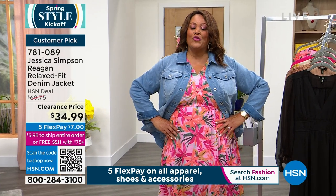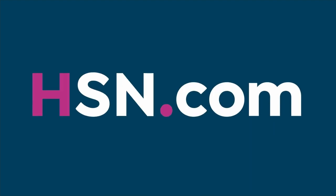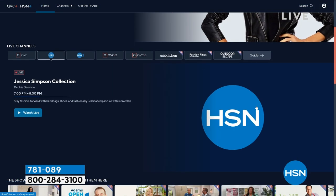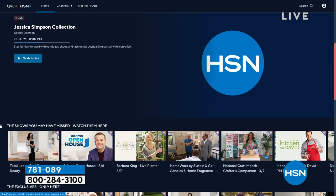You can stream HSN Plus for free and dive into the total shopping experience. It's the shows you know and love from HSN, plus exclusive shows and events, new and returning favorites, and deals that cannot be beat — all for free. Stream now at plus.hsn.com.